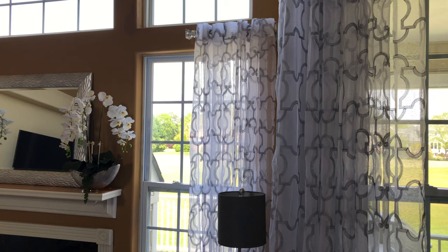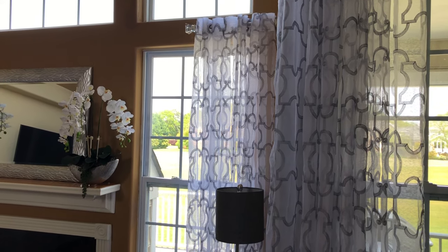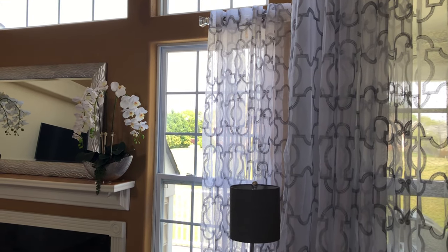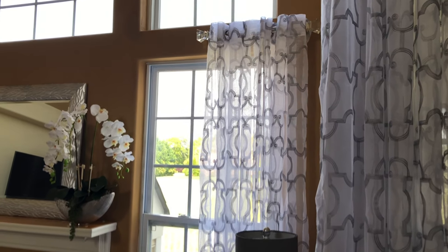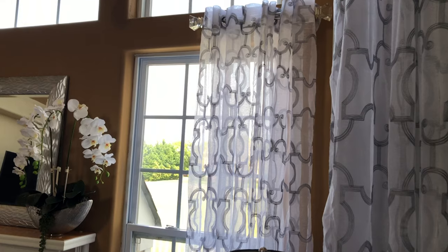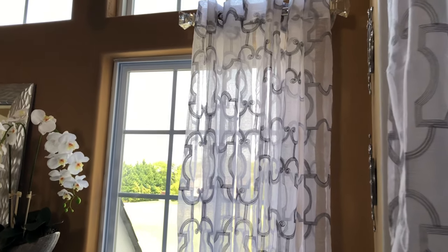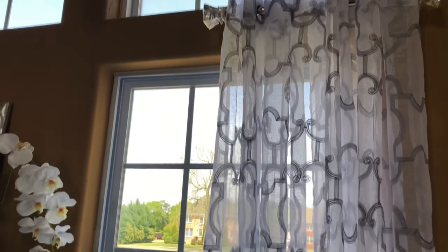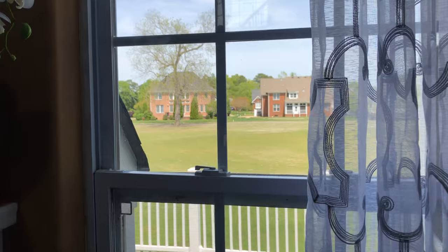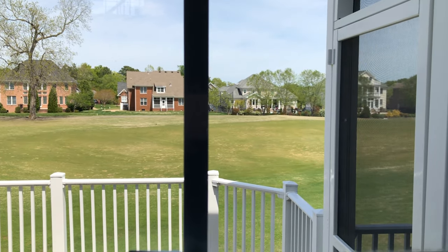Can you believe these beautiful curtains were purchased from eBay? I decided to hang these curtains on a short rod purchased from Bed Bath & Beyond. I love that these curtains let in lots of sunlight. These beautiful curtains came in a set of two for only $15, and they are embroidered with silver stitching. They also allow me to have a beautiful view of the golf course.